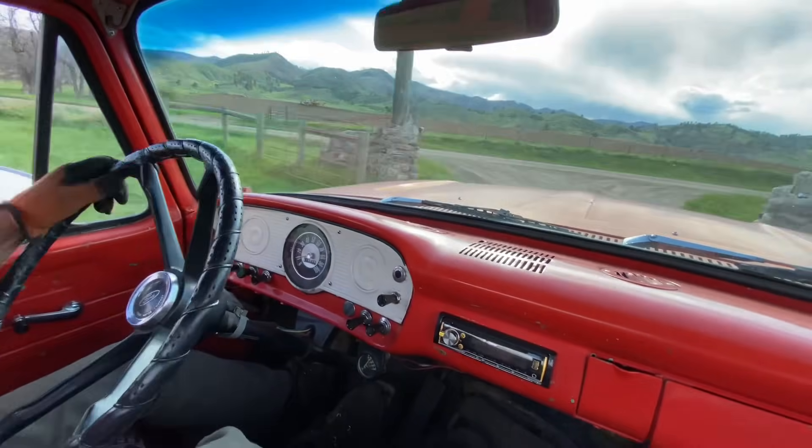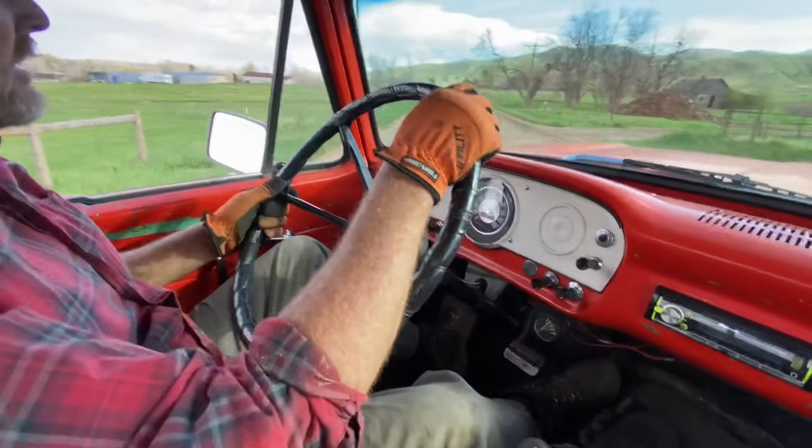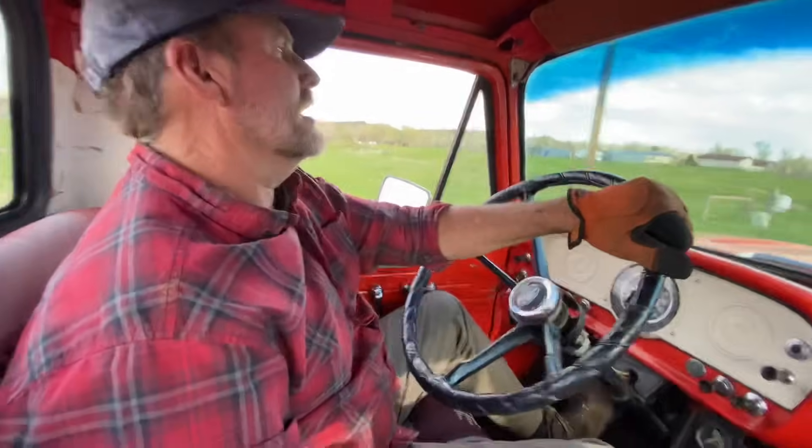I love straight sixes. Unfortunately they're so few and far between unless you go to the diesel world anymore. But this 300 straight six — we looked it up — they built them from 1965, and I think this was the first year, through the '90s. Through '96, I believe.